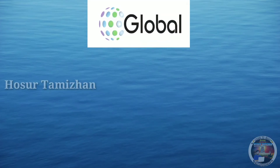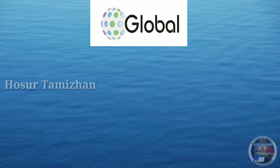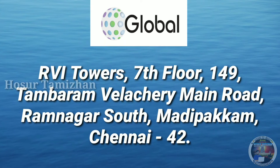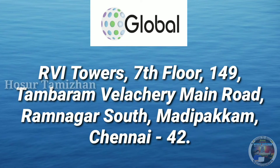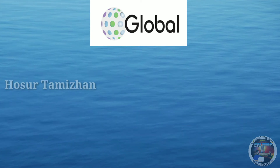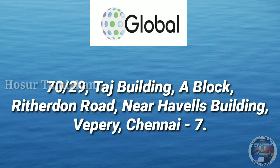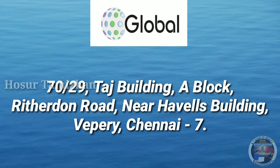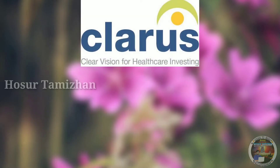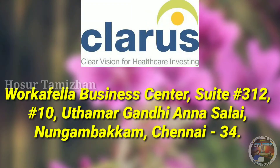Global Healthcare Building Partners Private Limited. Global is having two branches in Chennai. First branch is RVA Towers, 7th Floor, 149 Tambaram Velachery Main Road, Ramnagar South, Madipakkam, Chennai 42. Second branch is 70/29, Taj Building, A Block, Ritherdon Road, near Havells Building, Vepery, Chennai 7. Clarus RCM. Address for Clarus is Workfella Business Center, Suite No.